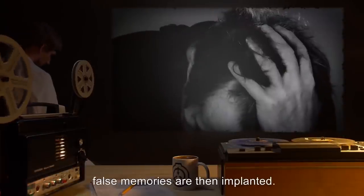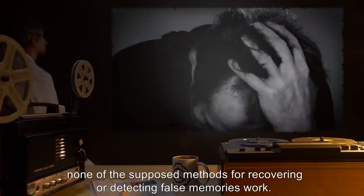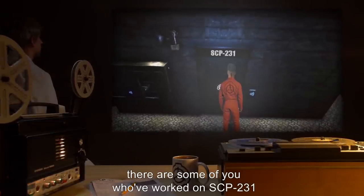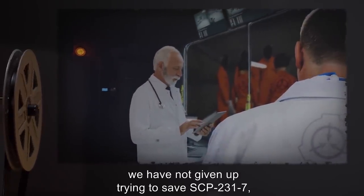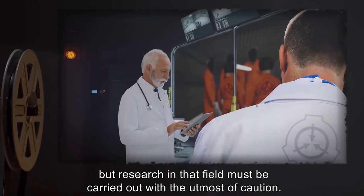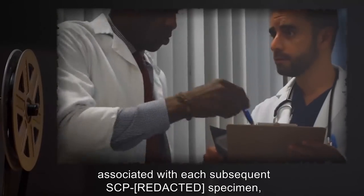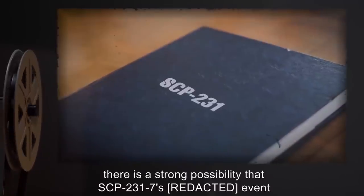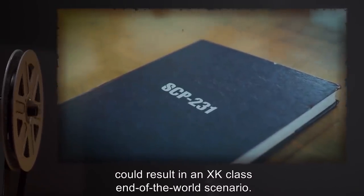Yes, false memories are then implanted. No, none of the supposed methods for recovering or detecting false memories work. Yes, there are some of you who've worked on SCP-231 and don't remember it. No, we have not given up trying to save SCP-231-7, but research in that field must be carried out with the utmost of caution. Based on the increased potency of each subsequent [REDACTED] event associated with each subsequent SCP-231 specimen, there is a strong possibility that SCP-231-7's [REDACTED] event could result in an XK-class end-of-the-world scenario. This information is corroborated in notebooks recovered from the cultists.